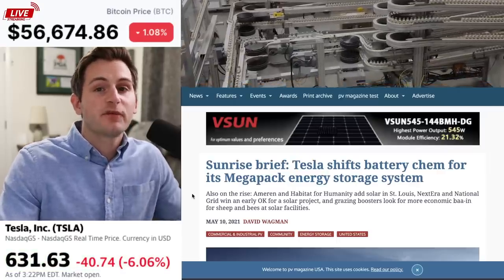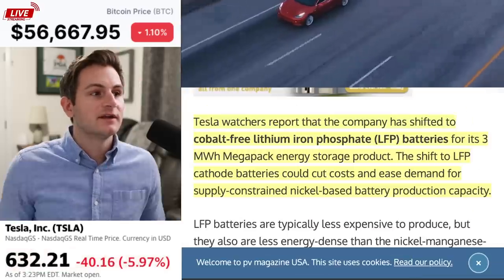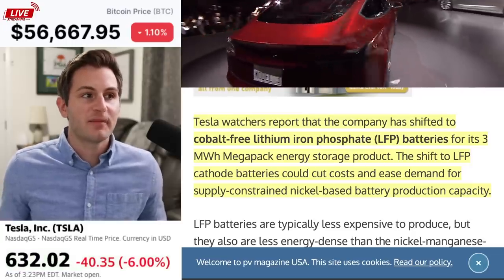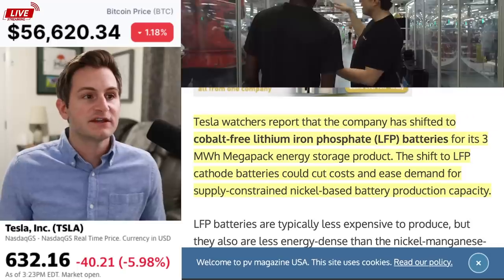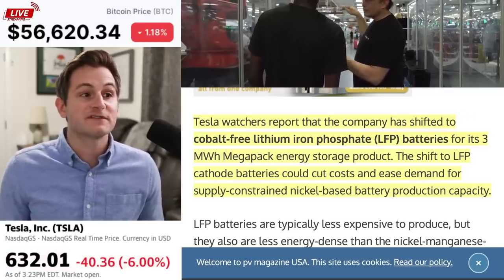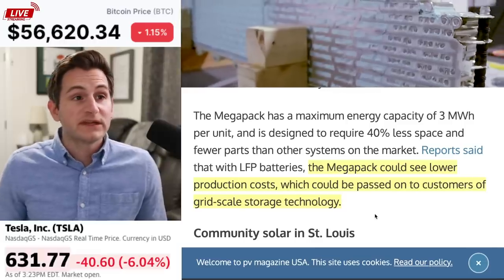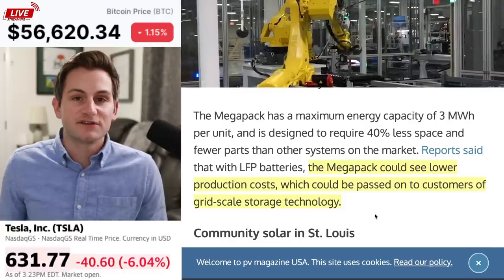A quick update from Photovoltaic Magazine. Tesla is updating the chemistry of its Megapacks. Tesla watchers report that the company has shifted to cobalt-free lithium iron phosphate LFP batteries for its three megawatt hour Megapack energy storage product. This shift could cut costs and ease demand for supply-constrained nickel-based battery production capacity, which could lead to the Megapack seeing lower production costs passed on to customers of grid-scale energy storage.